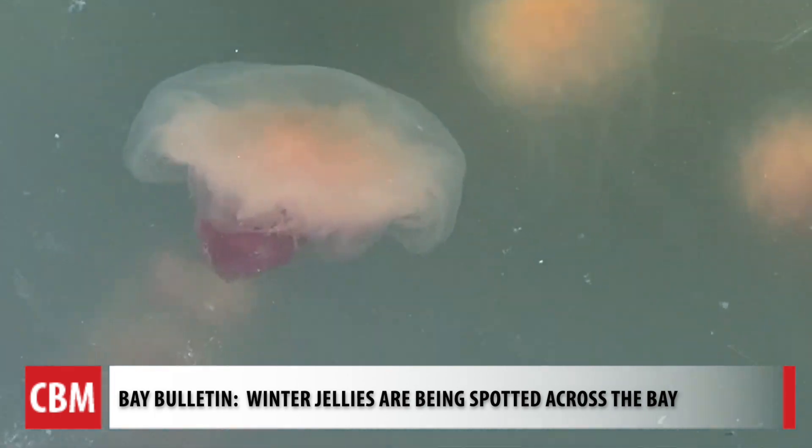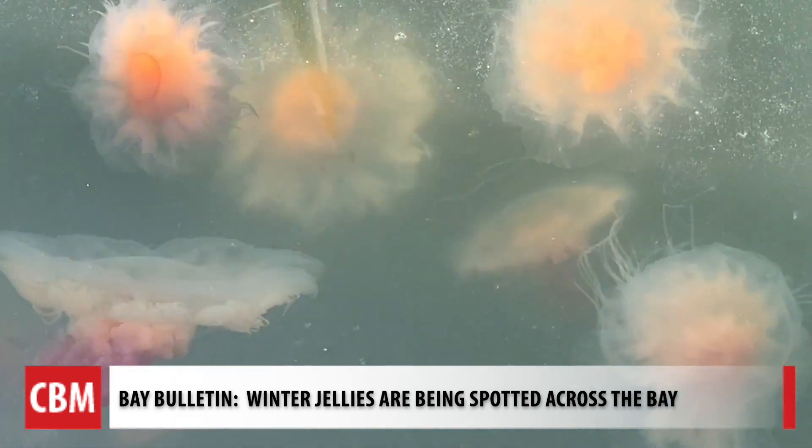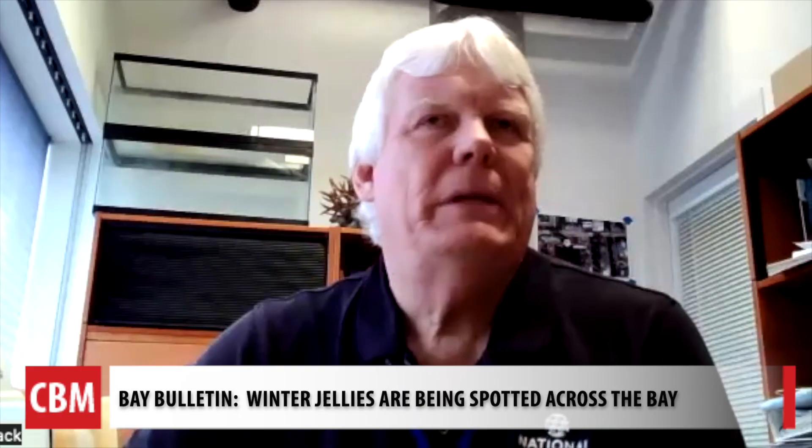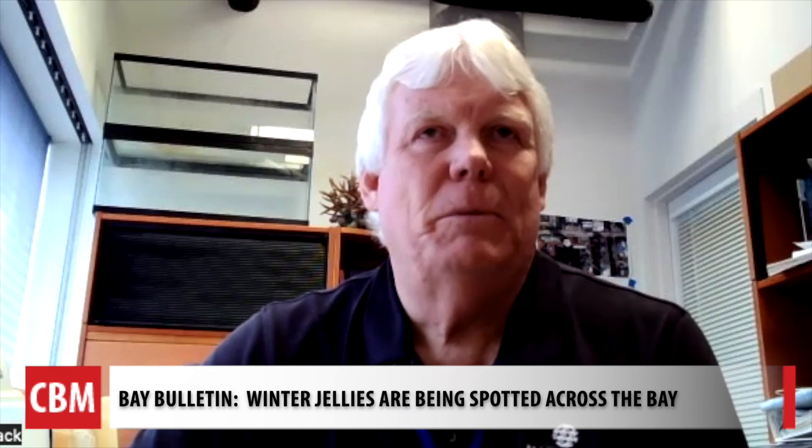They have a bright orange color, unlike the clear ones we see in summer. So it is true — we are seeing more this year. I would say this is a banner year for lion's manes.